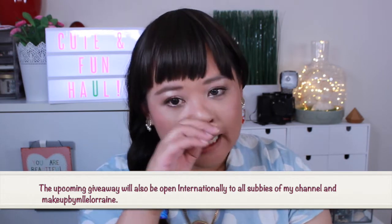Today we're going to do a different kind of haul — some of it will be makeup, but not all of it. Let's just go straight into it because I'm quite excited about this haul.